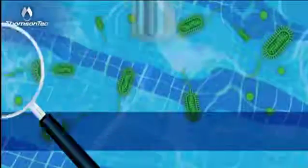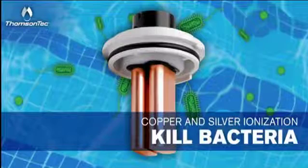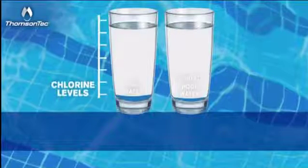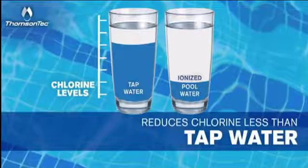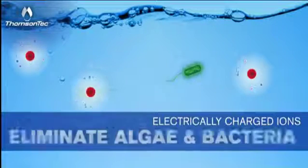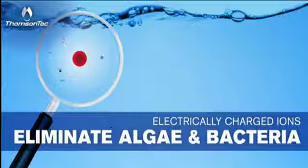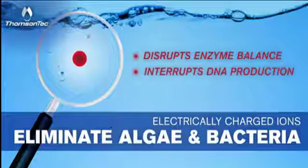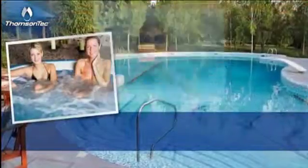Our advanced systems use the process of copper-silver ionization to kill as much bacteria as chlorine, and in some cases even more. Which means that, when used as part of your whole pool care system, it can reduce the chlorine to less than the amount there is in your tap water. Electrically charged copper ions safely eliminate algae and bacteria in the water by piercing their outer membranes and disrupting their enzyme balance, while silver ions interrupt their DNA production and accelerate their destruction.